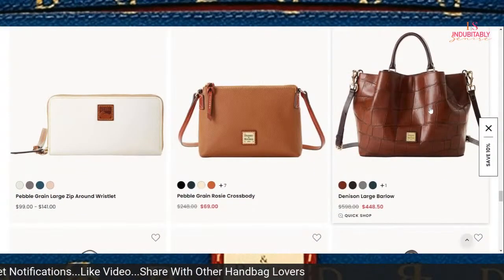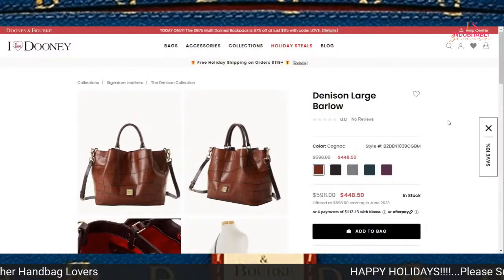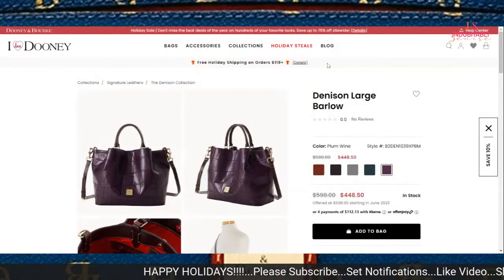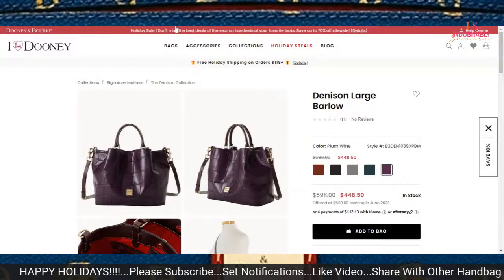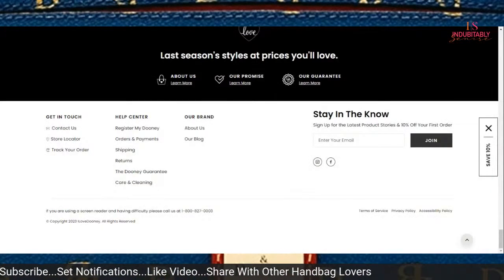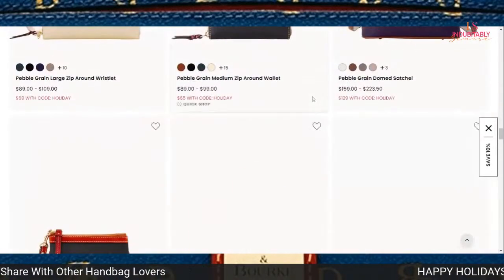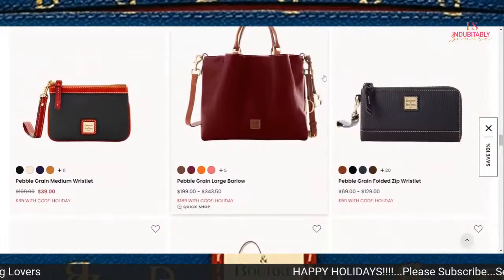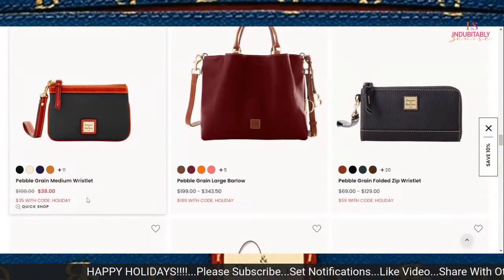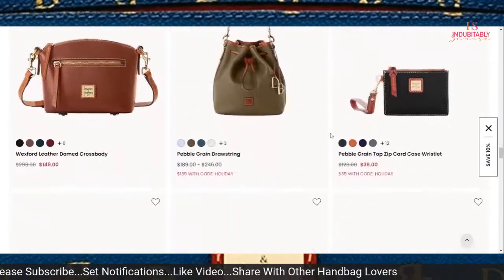That large Barlow — let me click on it because it may fool me and actually be on sale. When this drops, that's going to be something. I love this Denison — it has truly captured me. The medium wristlet is still available at $35, which I think would be good for you to get either for yourself or as a stocking stuffer.